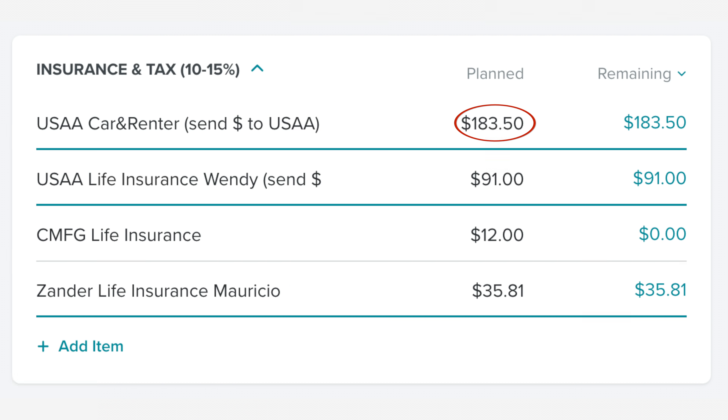In the insurance and tax category, we paid $183.50 for car and renter's insurance, $91 for USAA life insurance, $12 for CMFG life insurance, and $35.81 for Xander life insurance. I am in the process of getting my life insurance up, so I'm expecting it's going to increase soon.